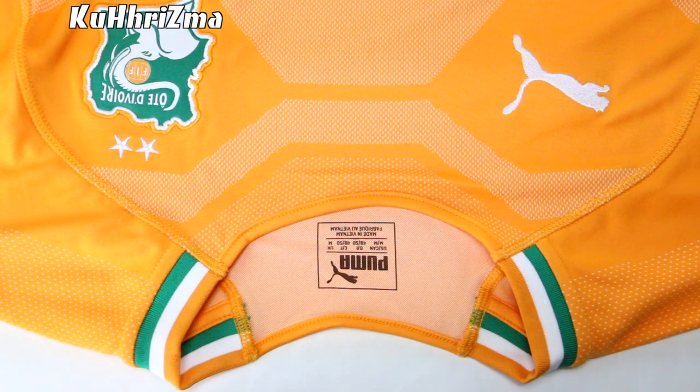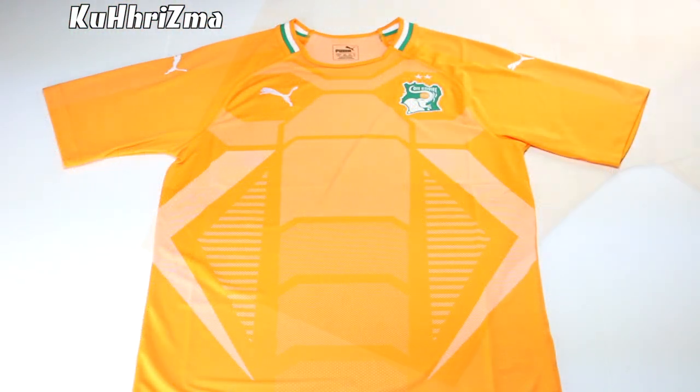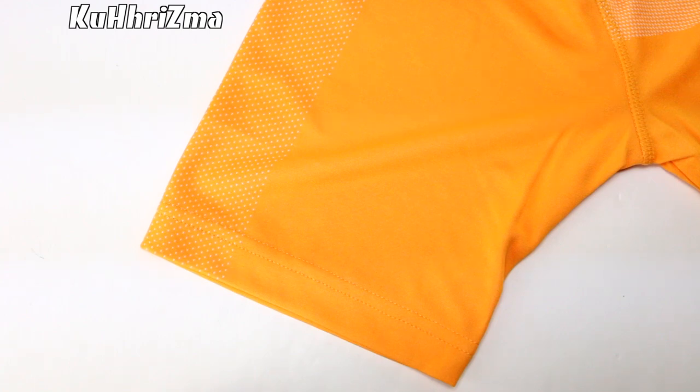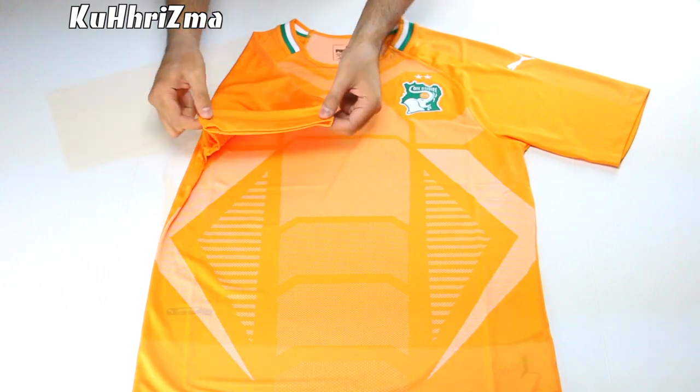A regular crew neck collar was used on this jersey with an orange, green, and white band that wraps around the collar. A jacket pattern comes off the shoulders with Puma Cat logos in white. The sleeves are made with Puma's form-size construction that gives you a comfortable fit while removing all the seams.